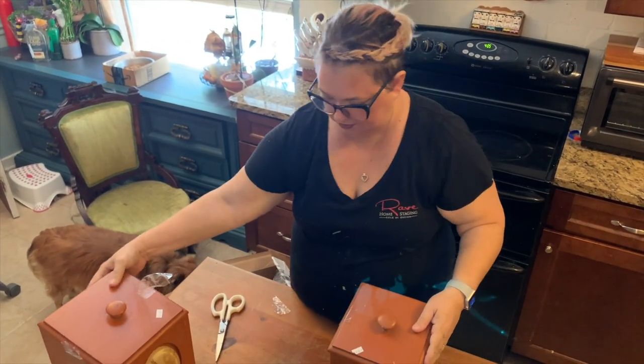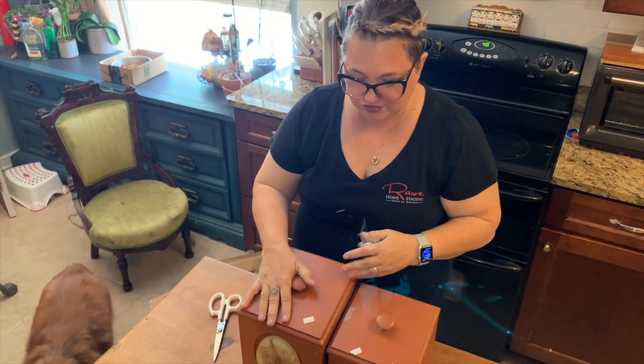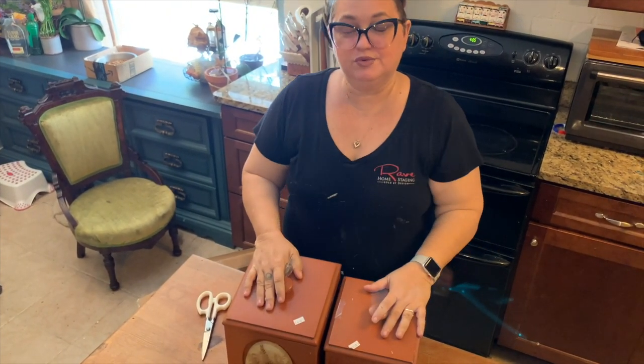I can totally see doing things with this. Looks like she paid $6 for the big one and $4 for the little one. I'll have some fun with this.